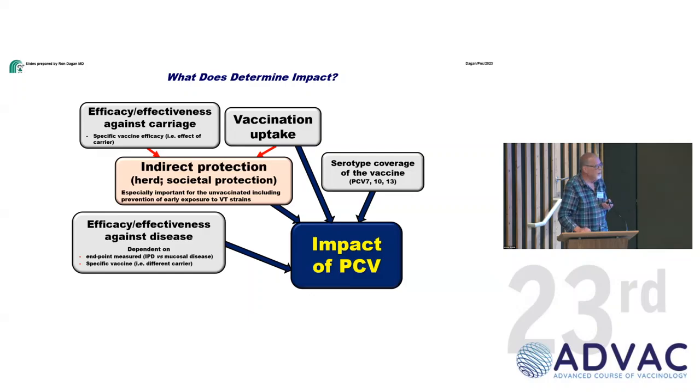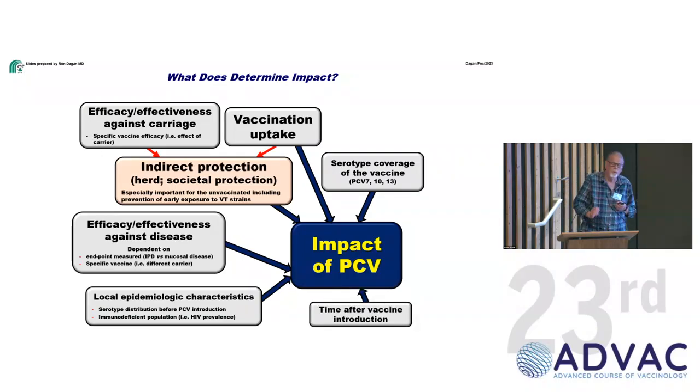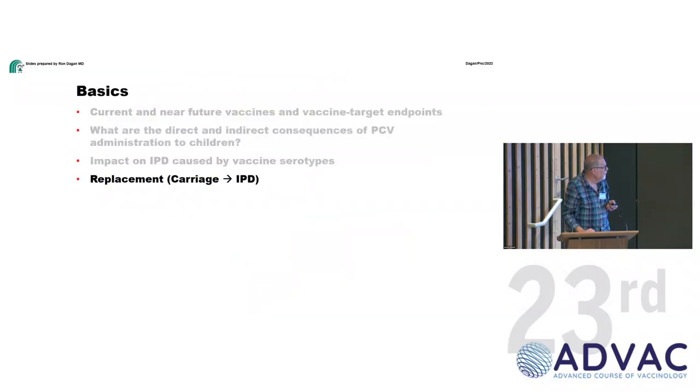Serotype coverage matters: the more serotypes covered, the more you prevent spread in the community. The effect on carriage is not instant; it takes time because carriage efficacy is much less than 90%, and you need several cohorts before reaching maximum effect. It takes seeing less and less carriage across successive cohorts to eventually achieve the maximum reduction.